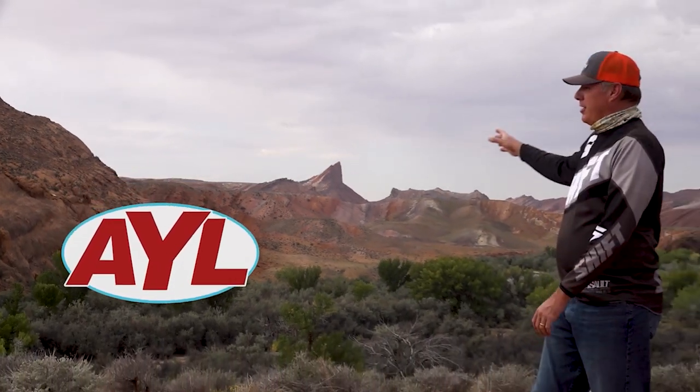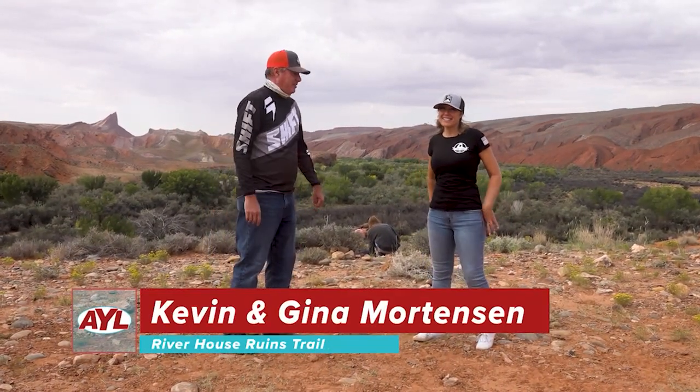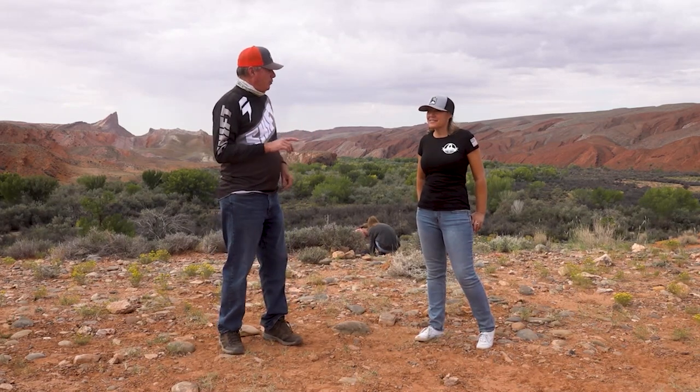You can't get there in a truck, but the Stedman's Yamaha Wolverine got us out here without any trouble. Welcome to At Your Leisure. I'm Kevin Mortensen. And I'm Gina Mortensen. We are just south of Bluff, Utah in the San Juan River Valley today, and this is spectacular. I've never ridden this trail.